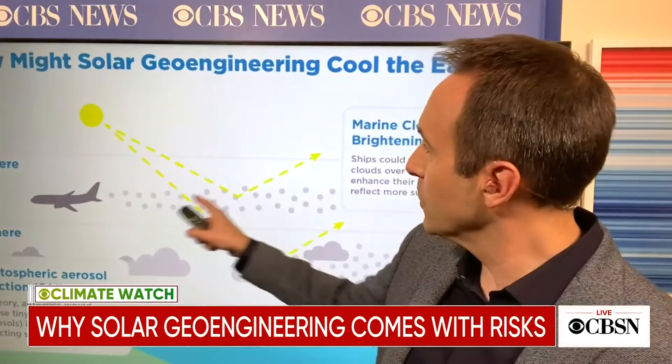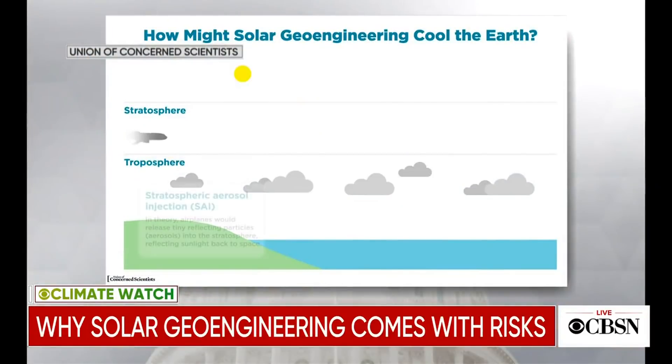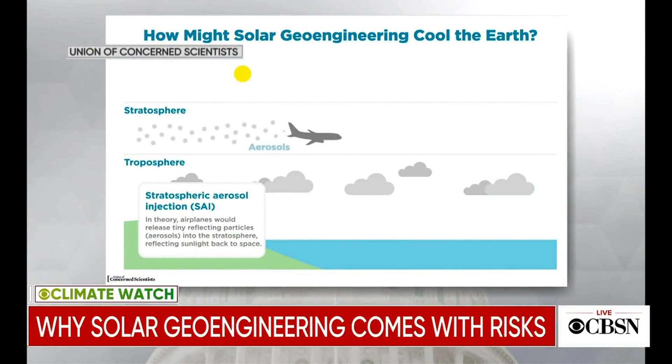Let's talk about solar geoengineering — a technology still in its conceptual phase. You fly planes into the stratosphere, about 60,000 feet into the atmosphere, and spray aerosols. It blocks out — it dims — the sun enough to perhaps reduce temperatures by around a degree Fahrenheit. Of course you wouldn't want to do too much of that.